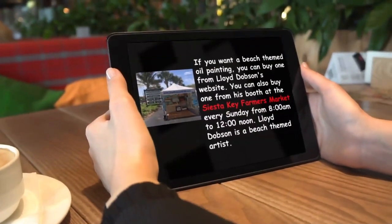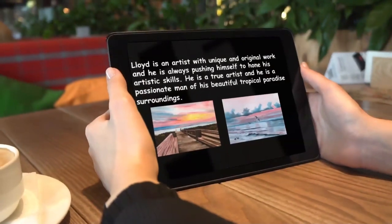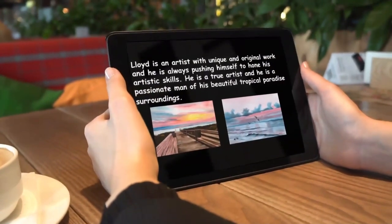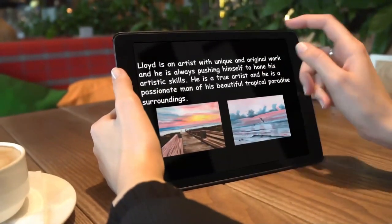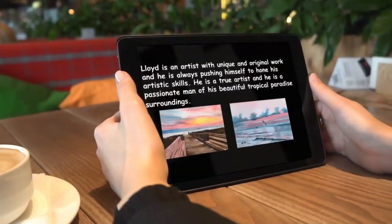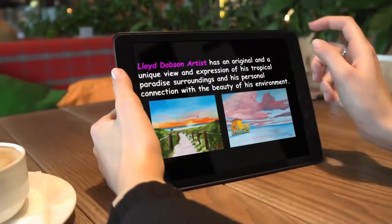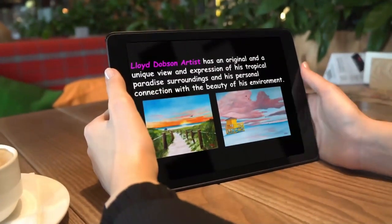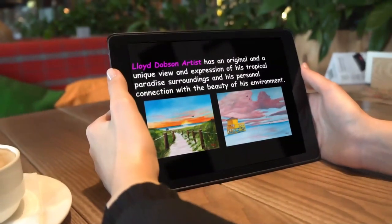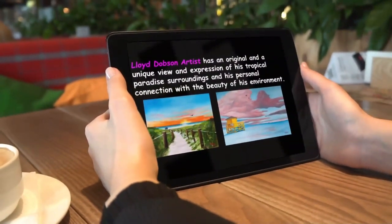Lloyd Dobson is a beach-themed artist with unique and original work, and he is always pushing himself to hone his artistic skills. He is a true artist and a passionate man of his beautiful tropical paradise surroundings. Lloyd Dobson Artist has an original and unique view and expression of his tropical paradise surroundings and his personal connection with the beauty of his environment.